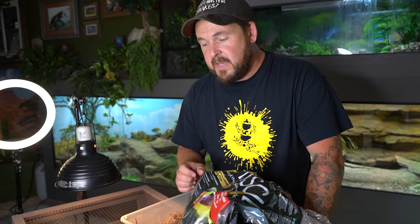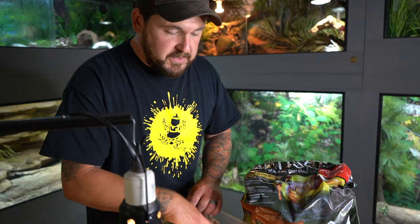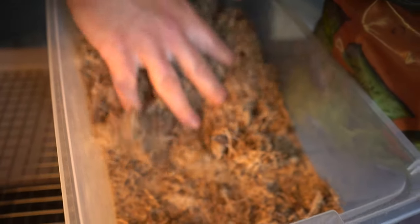Substrate is next, and there's a little bit of a debate on what should be offered to a tortoise in the quarantine period. Some people like to go really simple like newspaper or paper towels, but a big part of a tortoise staying stress-free is being on a naturalistic substrate. As long as it's new and clean, it's okay to put the tortoise on that — and it will allow you to watch the tortoise's feces, which can be an indicator of overall health. We're going to use some Reptisol by ZooMed mixed with play sand and dry sphagnum moss, keeping on the drier end of things for this arid dwelling tortoise species.